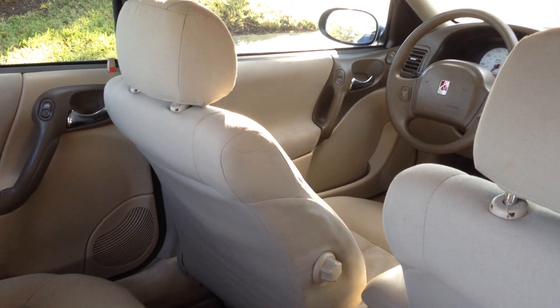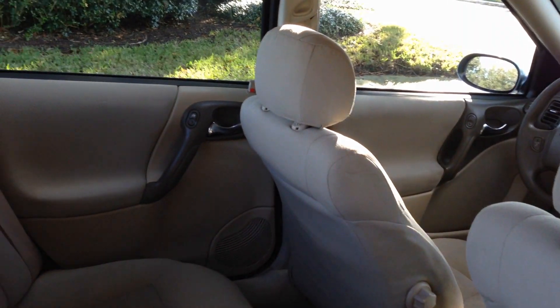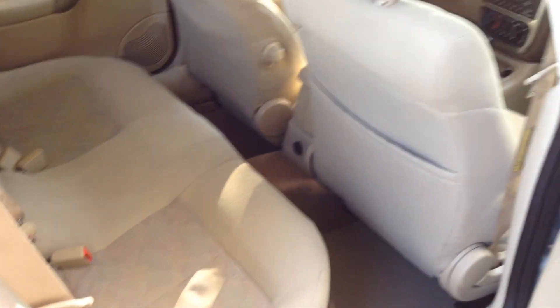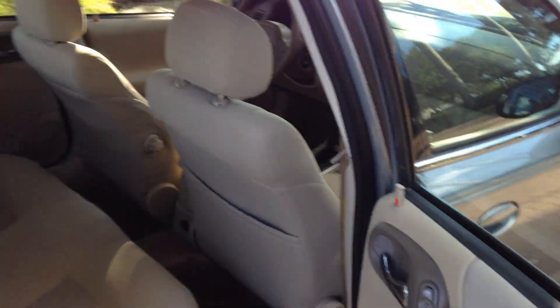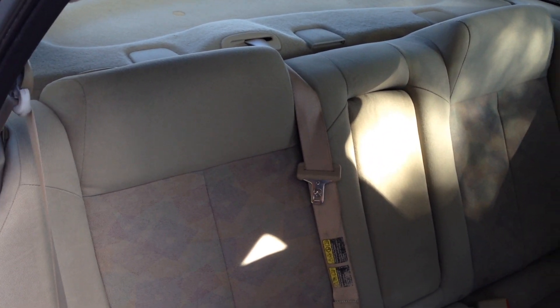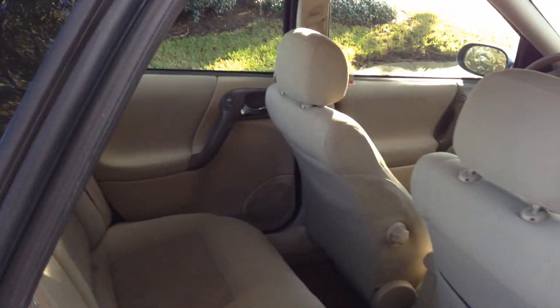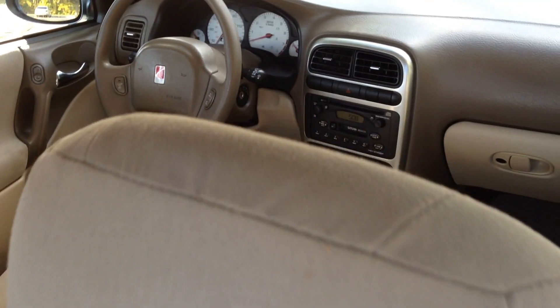Back seats fold down — see the lever right there? Here's the back of the seats. There's a perfect driver for a kid, especially if you're getting them into a first-time car. Four door, killer on insurance. Great on gas. Super cheap maintenance on Saturns — they run forever, they run like tops. Or if you're looking for a second car or something to save on gas, it's a great little car.